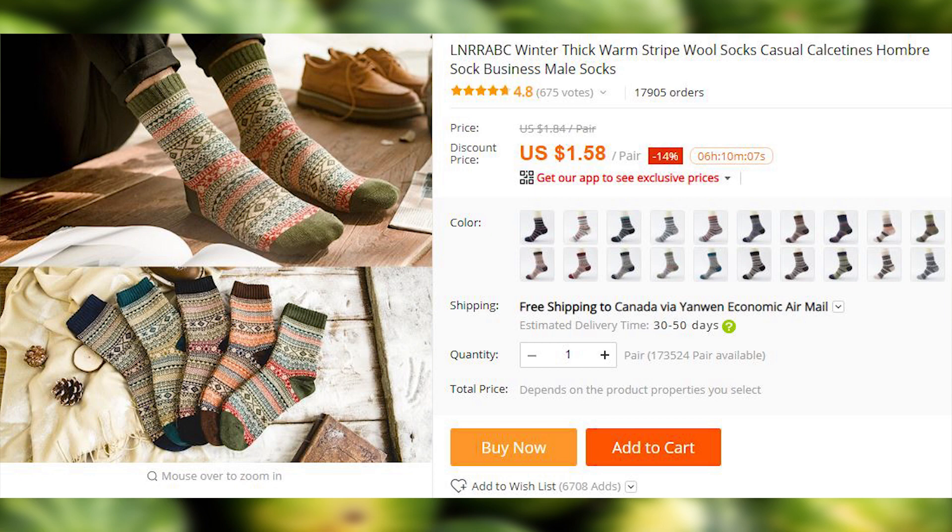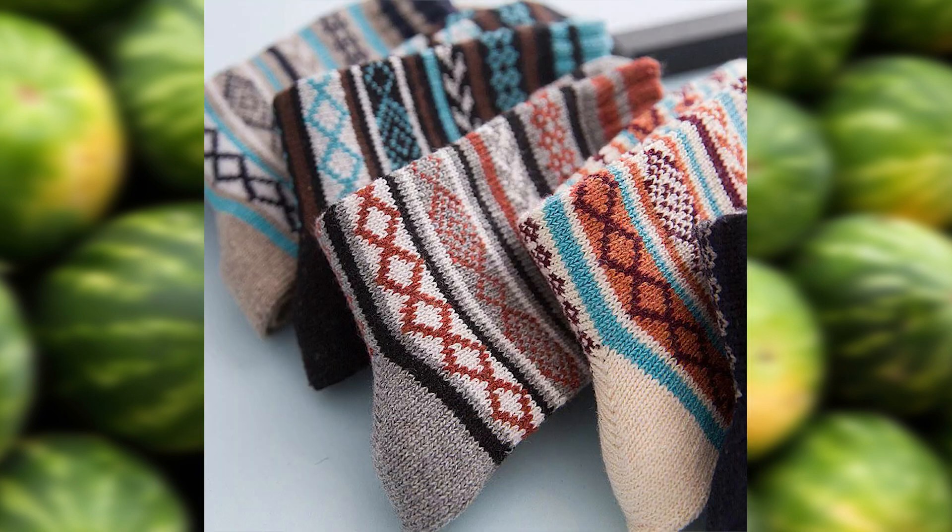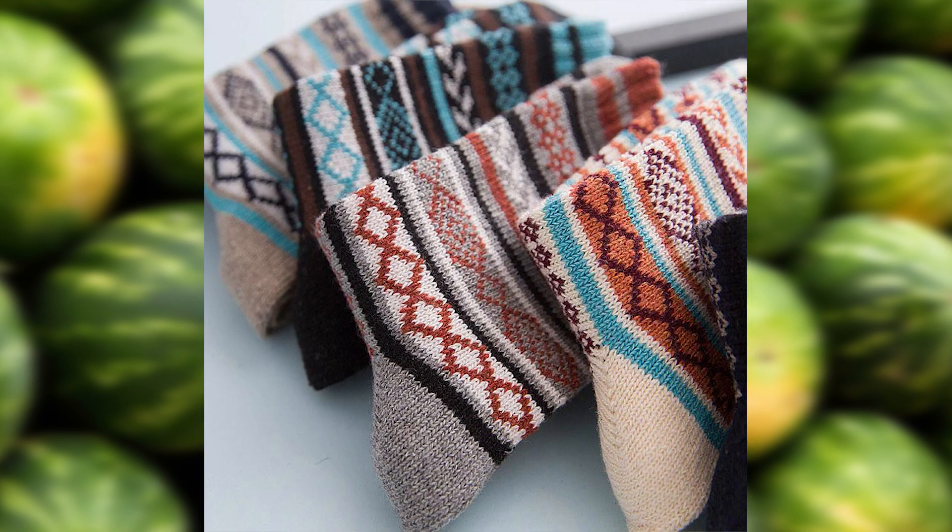The winter is coming, and you need some warm, thick socks to keep your delicate feet warm. I'm amazed with how cheap and good-looking they are, and I'm definitely grabbing myself a few pairs.